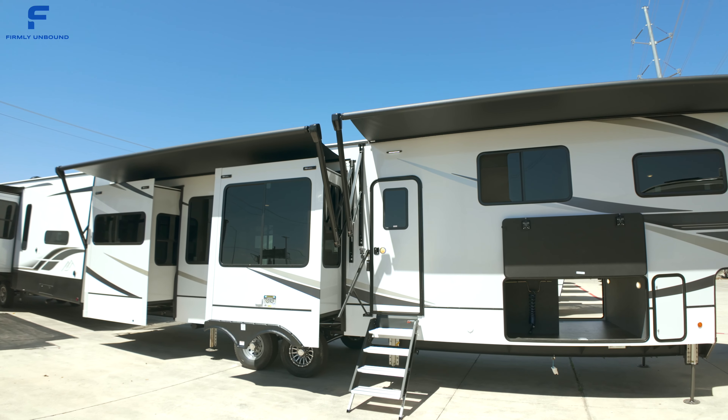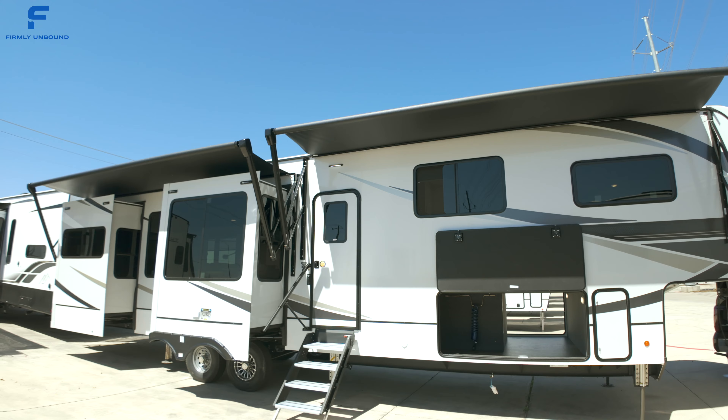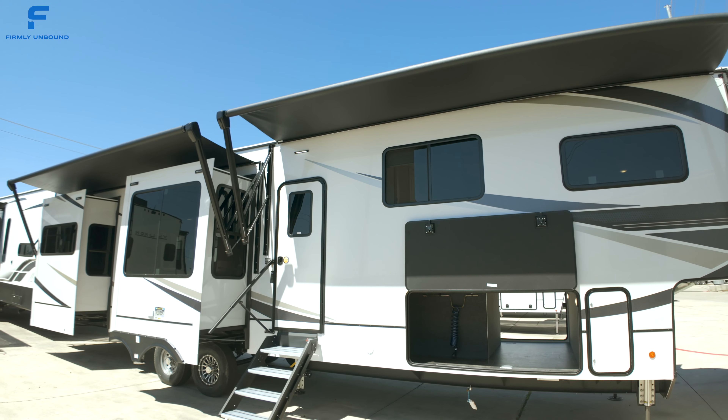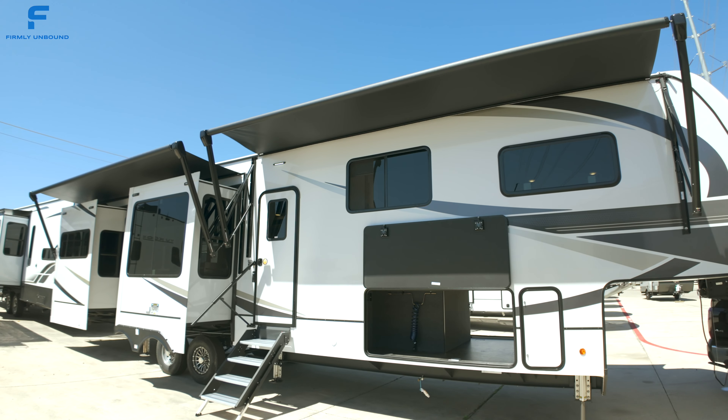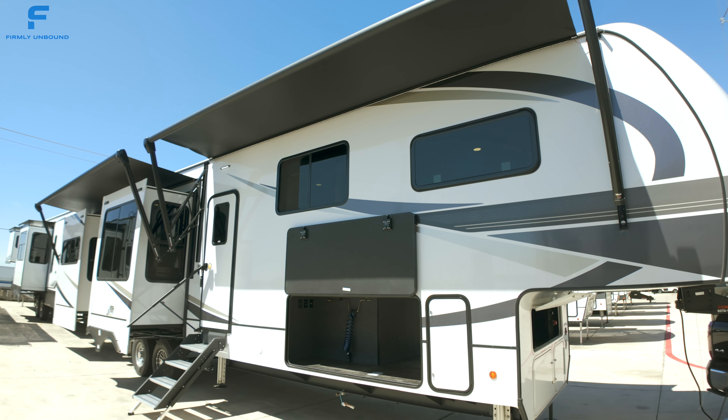Let me know what you think down below in the comments. If you're interested in this fifth wheel RV, click the link down below in the description or comments to get the most up-to-date pricing information and see different locations where this RV is available. Until next time — live firmly unbound.